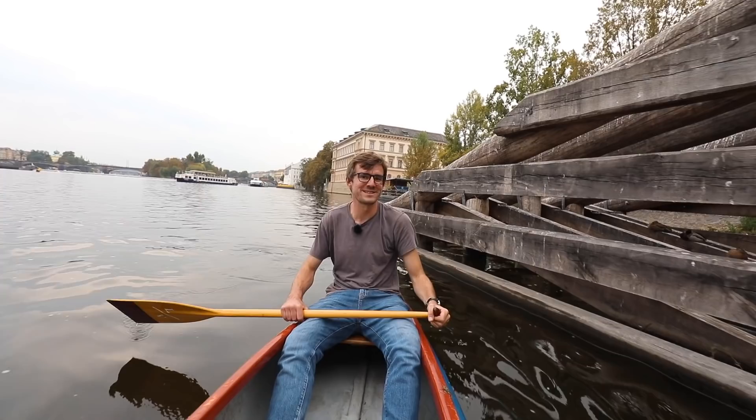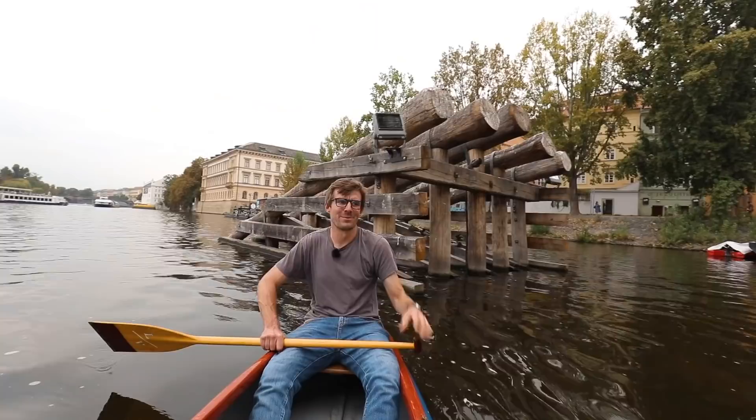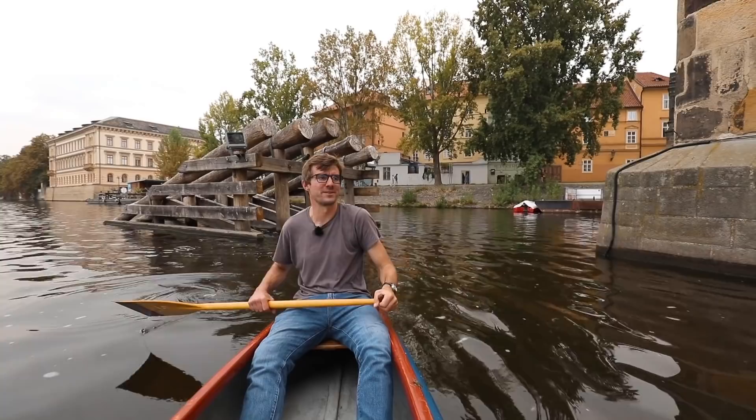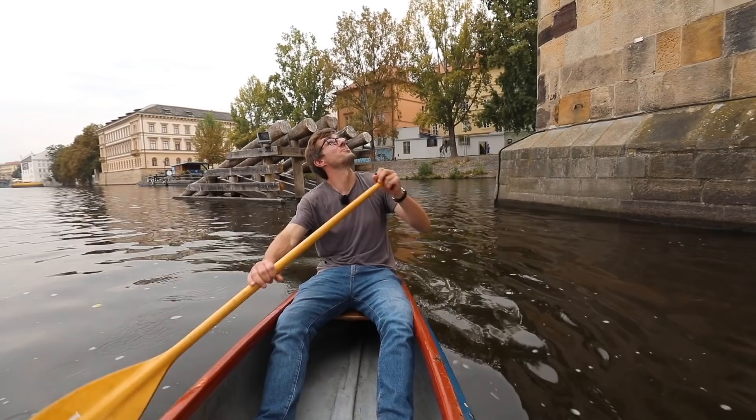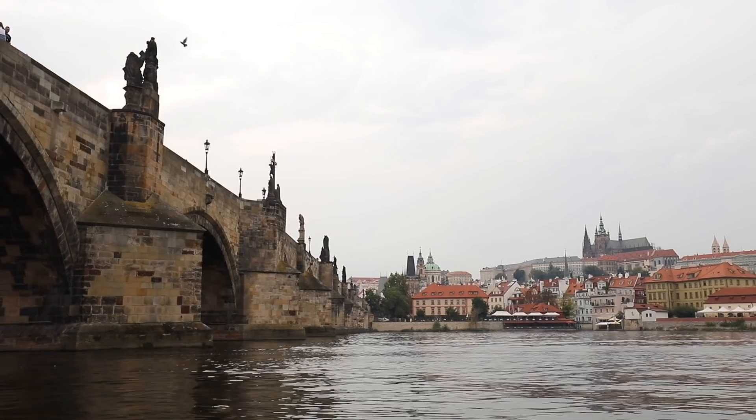The two of us were just wondering when's the last time ice was actually on the river, and we can't remember. But now that I think about it, the ice breakers can also prevent other things — for example during floods, when there's a big tree it doesn't hit the pillar of the Charles Bridge, which we're going under right now. This is a bridge we've walked on thousands of times, but this is like my fourth time under it.